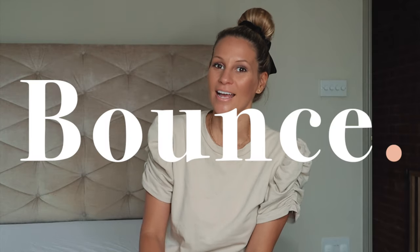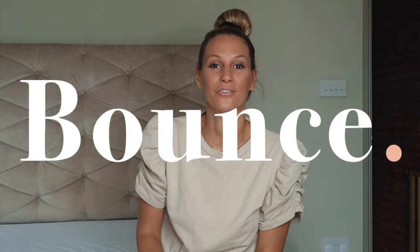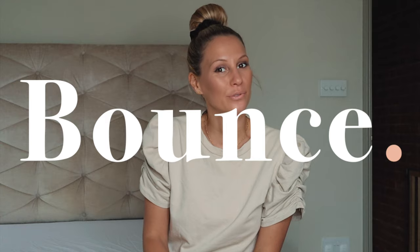Hey guys, welcome back to my channel. Today you are joining me on something very exciting. I have been building up to this for a couple of weeks now. I'm doing a little partnership with Bounce Magazine and I am going to transform my bedroom and give it a little bit of an autumn makeover.